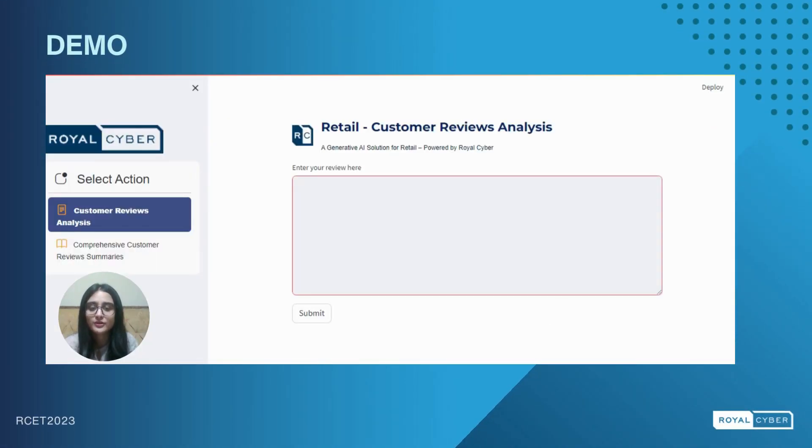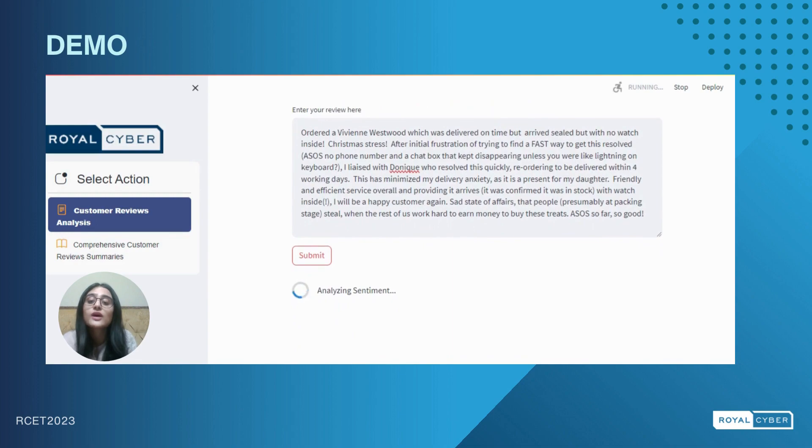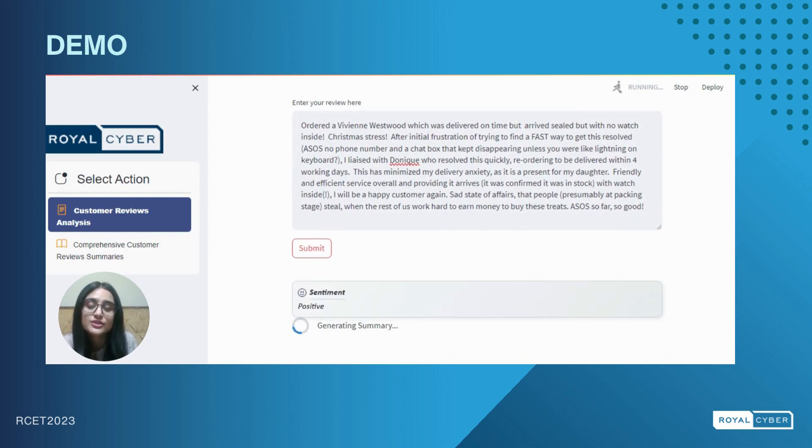Welcome to the demo part of our project. As you can see, our LLM solution interface is open right in front of us, and on the left sidebar we have two primary features. I'll start with the first feature titled customer reviews analysis. By selecting a review and submitting it, the system will analyze the content. I will pick one review from my sample customer reviews sheet and give it as a prompt to my LLM solution. Now I will wait for my LLM solution to generate the response.